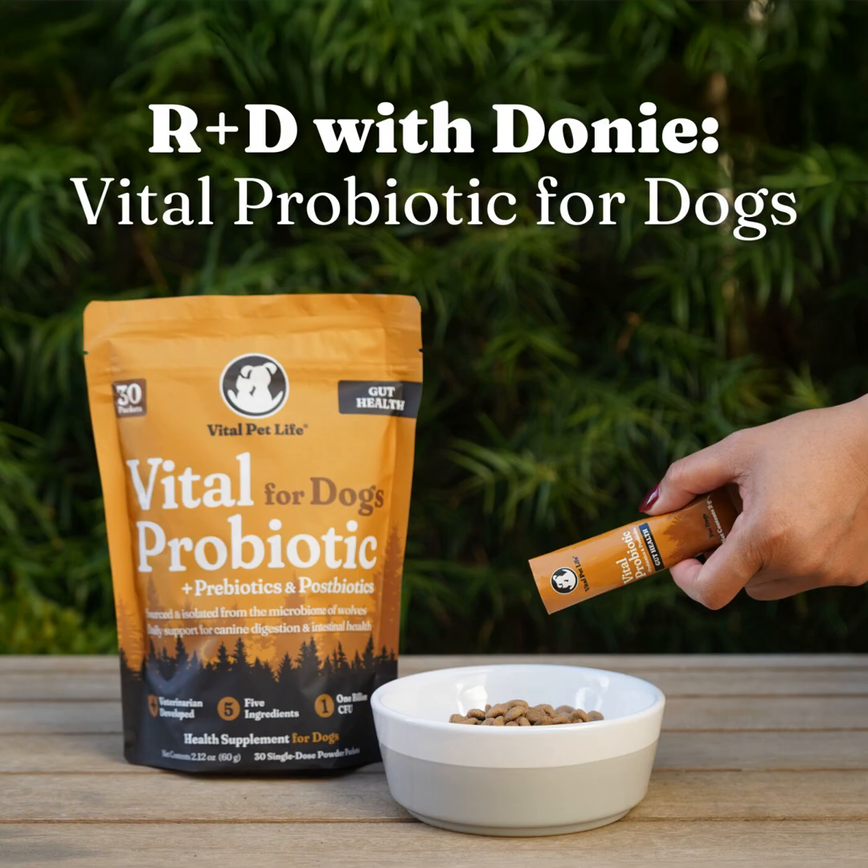Welcome to Unleash Curiosity and to my episode where I discuss the research and development that goes into making our products. Today, I'll share how we formulated our latest product, Vital Probiotic for Dogs.